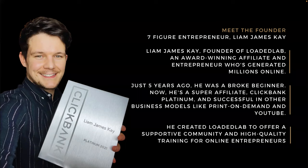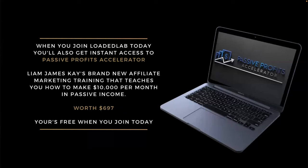Make sure you stay to the end of this video because Liam James K has a little special message. When you join Loaded Lab today, you also get instant access to the Passive Profits Accelerator. This is Liam James K's brand new affiliate marketing training that teaches you how to make ten thousand dollars per month in passive income. It's currently worth around seven hundred dollars and it's yours completely free when you join Loaded Lab today. You'll see the link to the official website in the description.